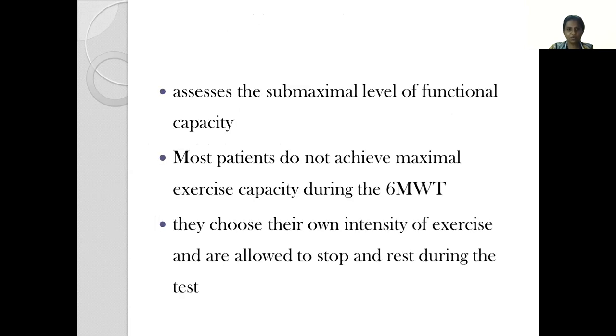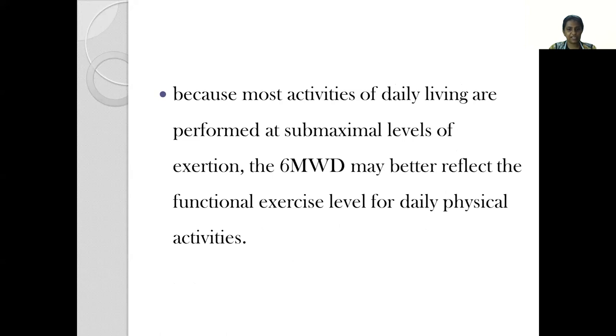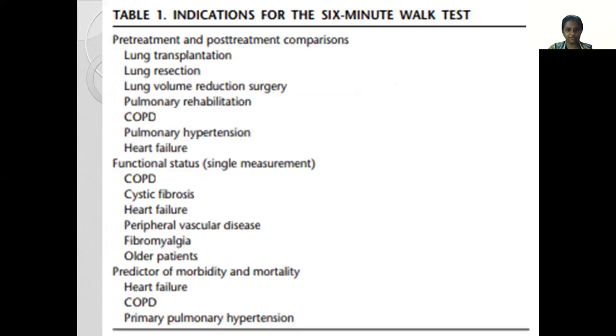A 6-minute walk test assesses the submaximal level of functional capacity because most patients do not achieve a maximal exercise capacity while performing the 6-minute walk test. During the walk test, patients choose their own intensity of doing the exercise and are allowed to stop and rest. Because most activities of daily living are also performed at a submaximal level of exertion, the 6-minute walk distance better reflects the functional exercise level for daily physical activities.